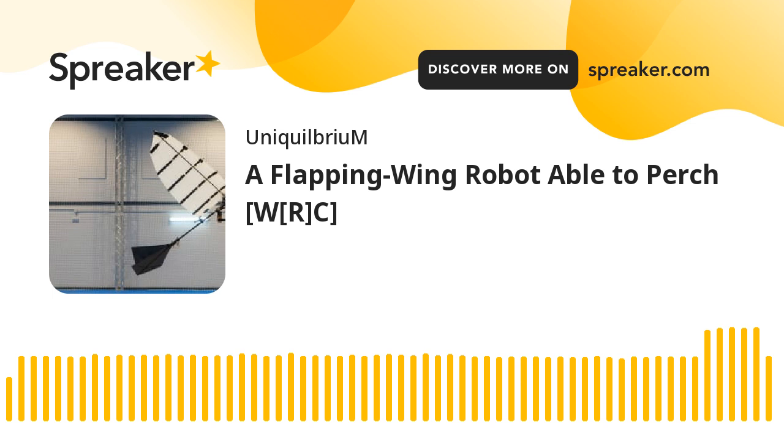You've been listening to Technical News Reading for World Reading Club, presented by Hakeem Alibakis-Alexander on Spreaker Social Podcasting, presented for World Reading Club in association with Uniquilibrium. This edition's reading focus has come to us from TechBriefs.com and is titled 'A Flapping Wing Robot Able to Perch,' published on January 26, 2023. You can read this article and others like it by visiting TechBriefs.com — that's T-E-C-H-B-R-I-E-F-S dot C-O-M.